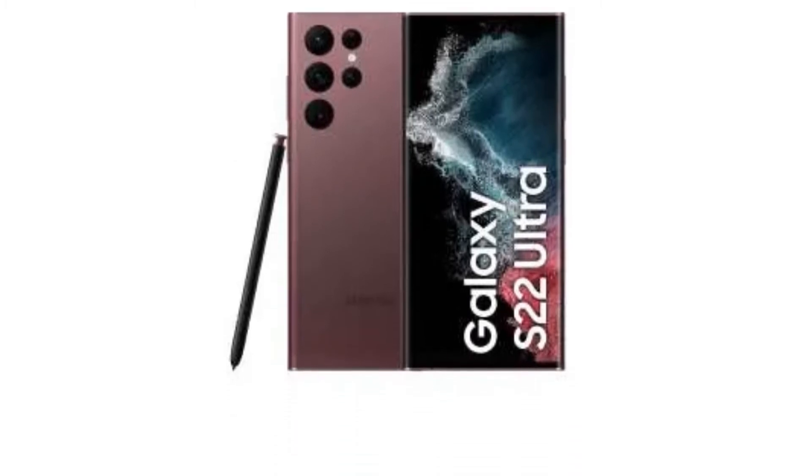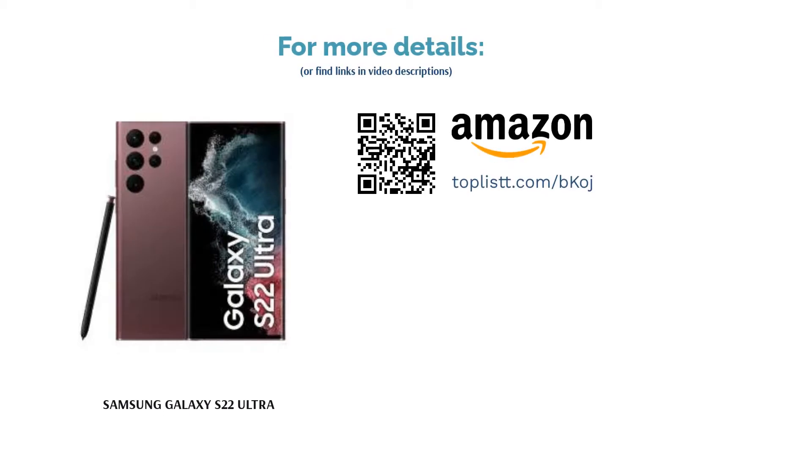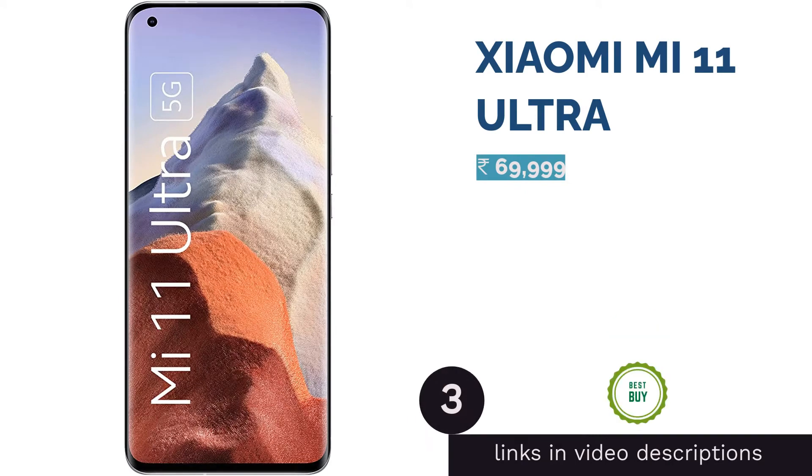There is a 40 megapixels selfie camera on the front. The S22 Ultra has stereo speakers and an ultrasonic fingerprint sensor. It is equipped with a 5000 mAh battery that supports 45W fast wired charging and 15W fast wireless charging.